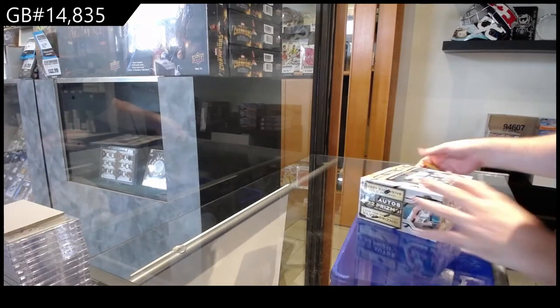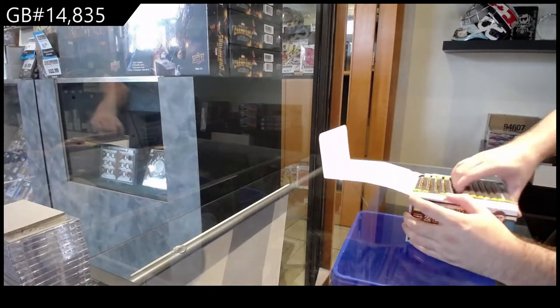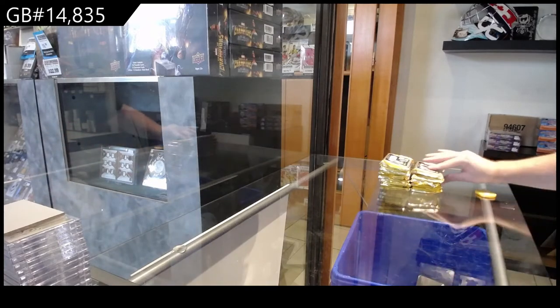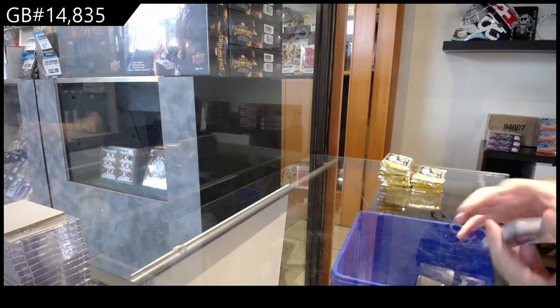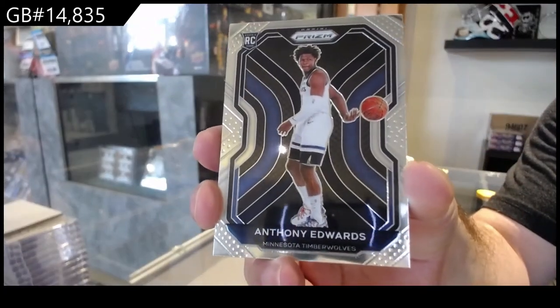Here we go, fourteen thousand eight hundred and thirty-five. We've got the prism by Skitball. Like these packs don't sit very nicely, but we will see how we do. It's supply and demand to be honest — rookie for Minnesota Timberwolves. It was actually higher than that when it came out, about thirteen hundred when it came out, Minnesota rookie.